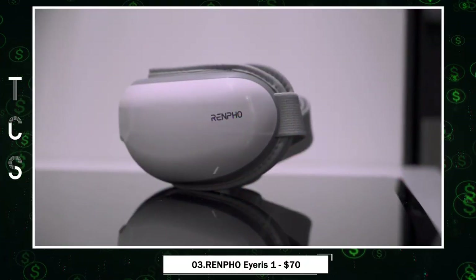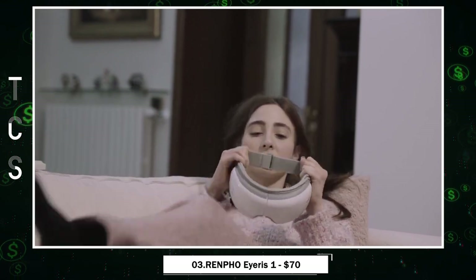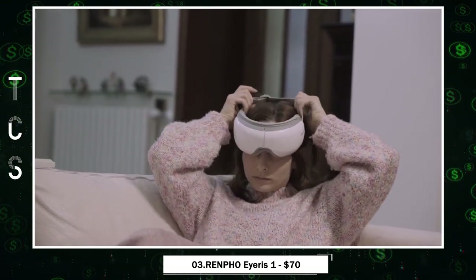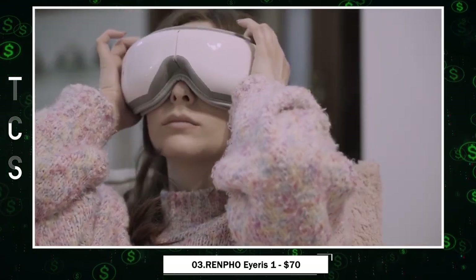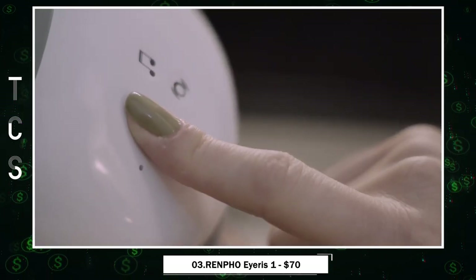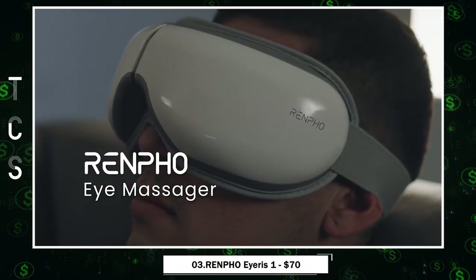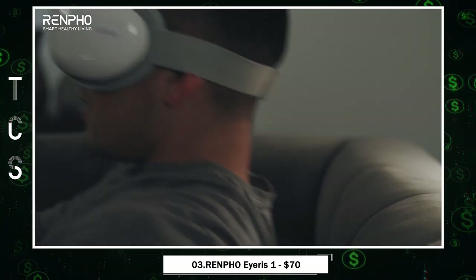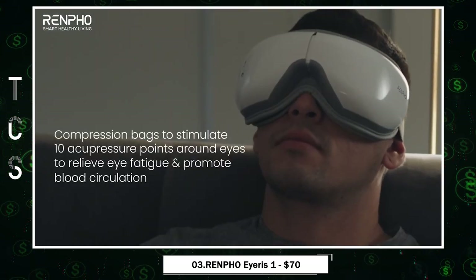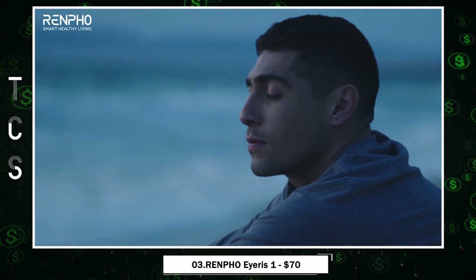Discover Renpho's Eye Massager, your ultimate relaxation companion. This smart eye massager provides comfortable heating between 104 and 107 degrees Fahrenheit and employs soothing massage techniques to relax your eyes. Use it for 15 minutes before bed to ensure a peaceful night's sleep, or refresh after a long day at work or study. Its 180-degree adjustable and portable design allows you to take it anywhere, and you can enjoy personalized relaxation with Bluetooth music.